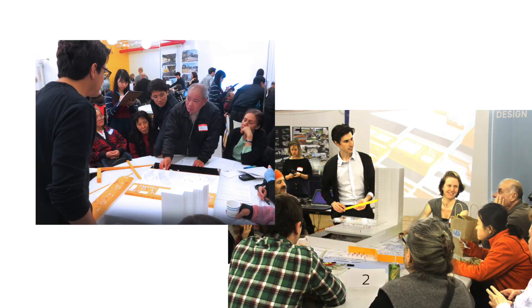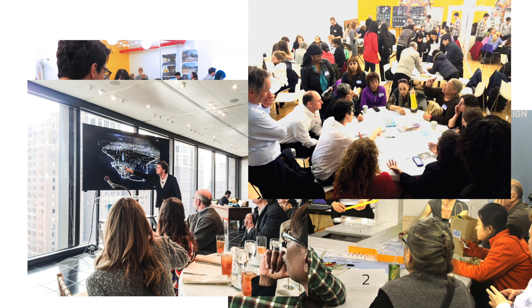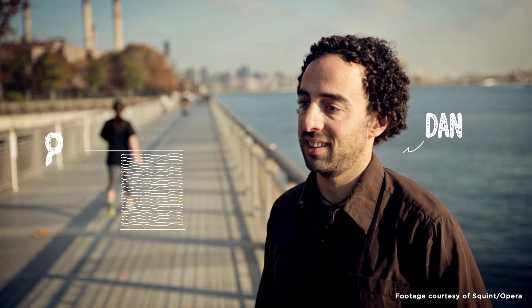So we tried to engage people from the community by asking as tangible and actionable requests as possible. Like, what are the things you would like to do that you can't do right now? What are the things you can do right now that you would like to do more of?